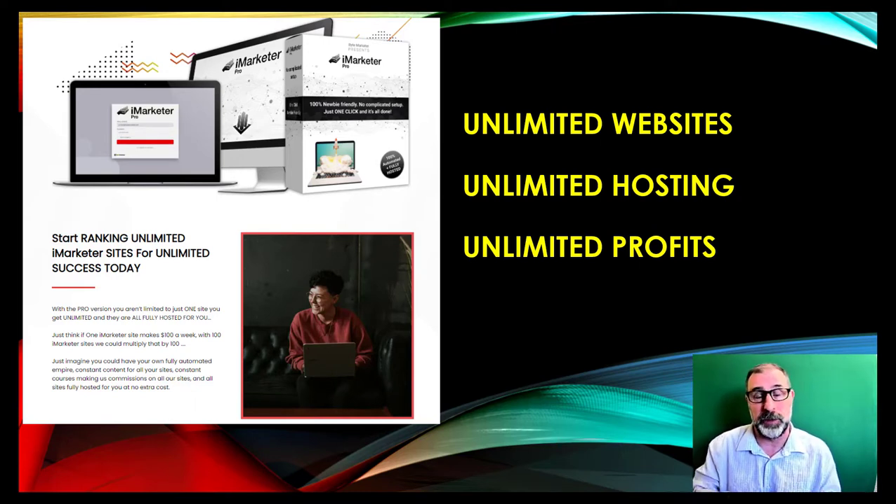You don't just get the front end — you also get the pro version and the done-for-you. With the pro version, you can build as many websites as you want. You just use a drop-down menu to pick a niche and it builds you a website in that niche — something like health and fitness or diet. Because you can build as many sites as you want, this builds up your income day after day. There are also banner ads and Google AdSense built in.